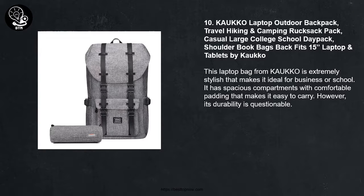Number 10: Kako Laptop Outdoor Backpack — Travel Hiking and Camping Rucksack, Casual Large College School Day Pack, fits 15-inch laptops and tablets. This laptop bag from Kako is extremely stylish, making it ideal for business or school. It has spacious compartments with comfortable padding that makes it easy to carry. However, its durability is questionable.